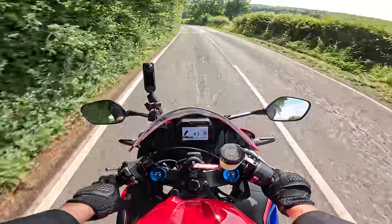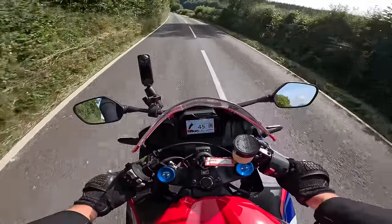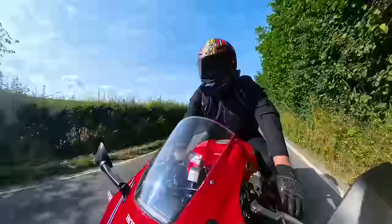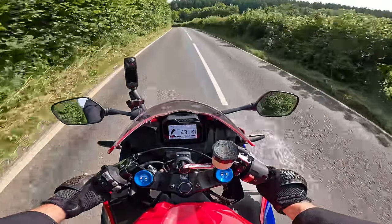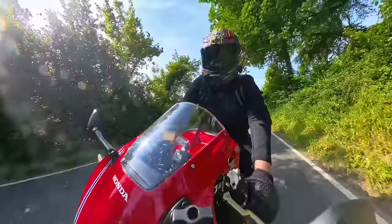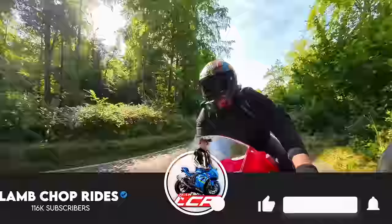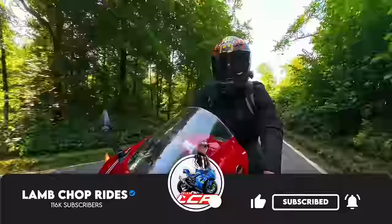We actually have the ZX-6R at the moment as well, so Greg's going to be doing a first ride on the ZX-6R and then we're going to be doing a comparison between this and the ZX-6R. They're the only two proper 600cc super sport bikes out there - the Kawasaki has also come back for 2024 after disappearing for a couple of years. So we're going to have a battle royale between the two to see which is the best 600cc middleweight screamer. Subscribe below, like the video, and I'll see you next time for that little thrash-off. See you later, guys.